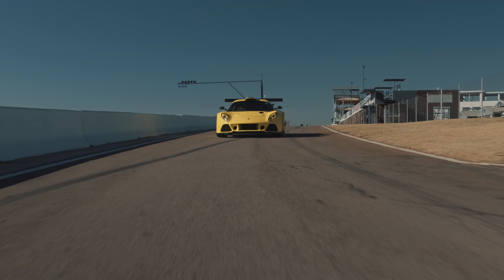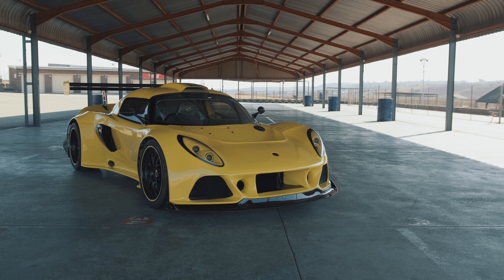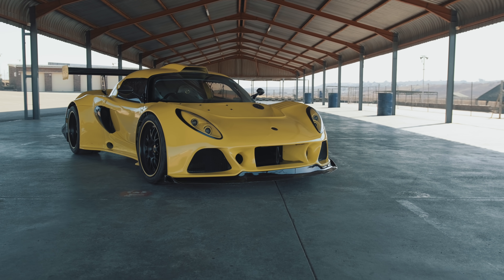People often ask me what the best part of this car is, and it's a very difficult question. I think everything — the balance, the sound, the brakes, the looks, the performance — everything is just combined in one major package. It's just amazing. The balance of the car is amazing.